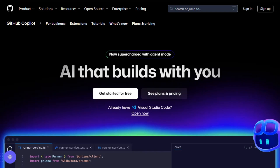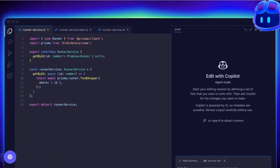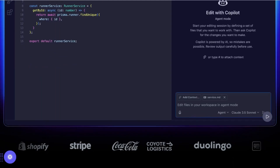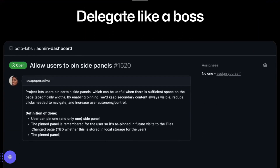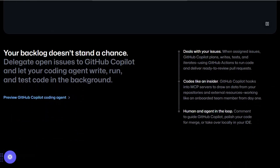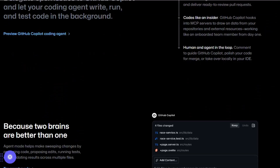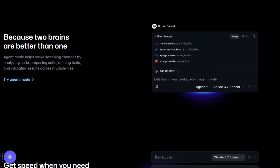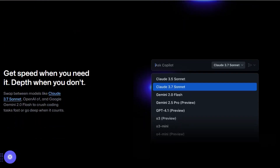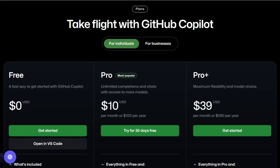GitHub Copilot has evolved from a simple autocomplete tool to a robust AI coding agent. It now supports multiple AI models, including those from OpenAI, Anthropic, and Google, allowing you to select the most suitable one for your task. The new AI agent can autonomously fix bugs, add features, and enhance documentation by analyzing your code base and executing tasks within a virtual environment. This feature is available to Copilot Pro Plus and Enterprise users.